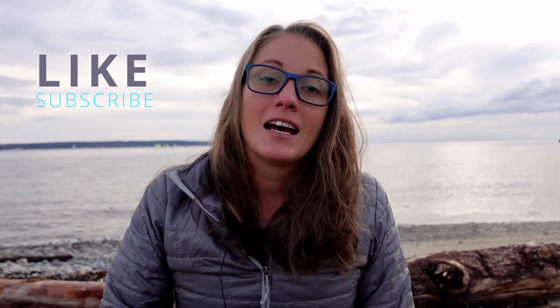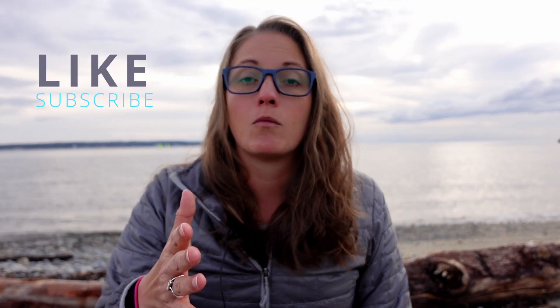But before we do, a quick reminder to like and subscribe. Head down to the descriptions below if you want to learn more about the Alaka Alliance and ways that you can help support the channel.